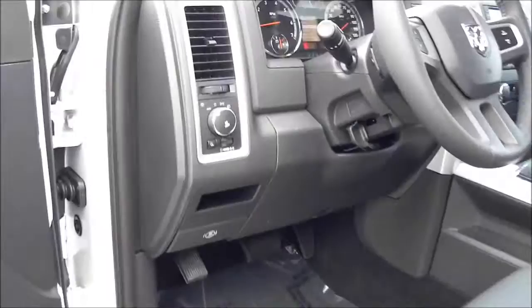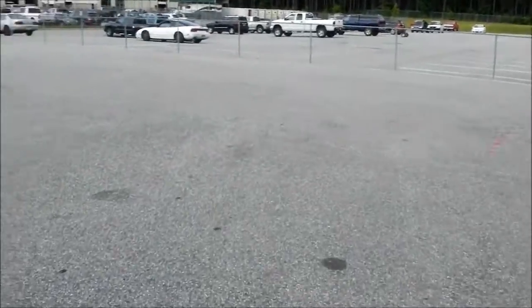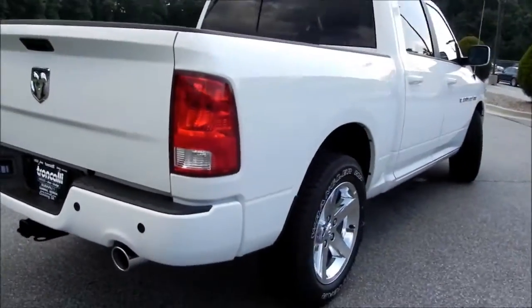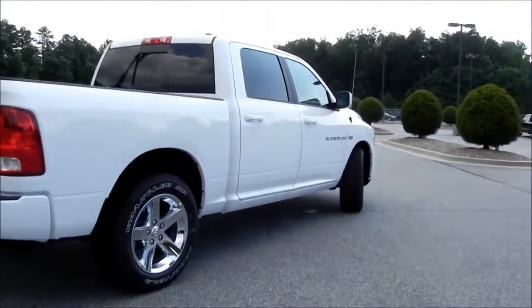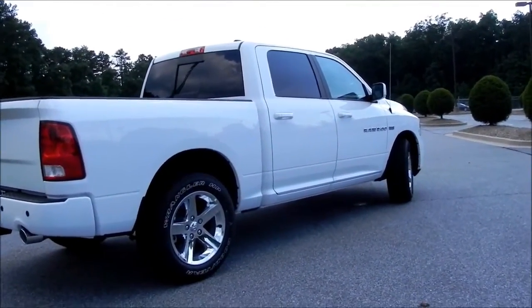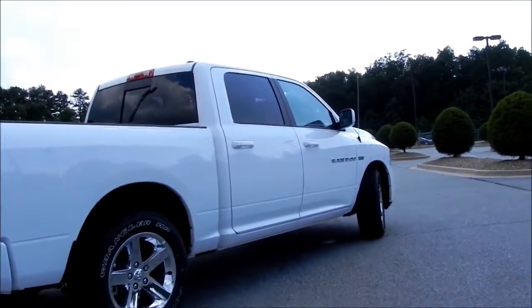There are a lot of other options here in this truck for you to look at and for me to show you. I'd love to do so — just give me a call at 678-341-1240. You'll talk to me, Tyler Grant, or my partner Kevin Slatton. Either one of us will be able to help you out. This is the Ram 1500 Crew Cab Sport, stock number D-11557.